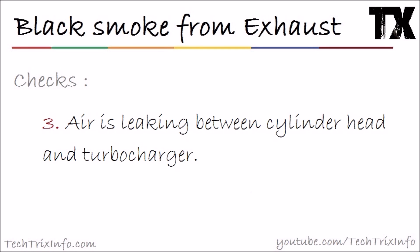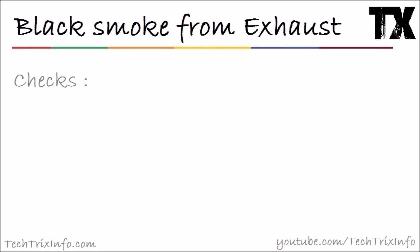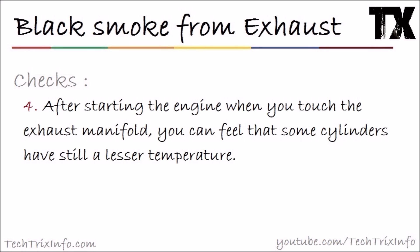Check number three: air is leaking between the cylinder head and the turbocharger. That means compressed air is not going into the inlet manifold properly — a sufficient amount of air is not entering, so proper combustion will not happen, resulting in black smoke. You need to look into this issue and take it to a mechanic for repair.